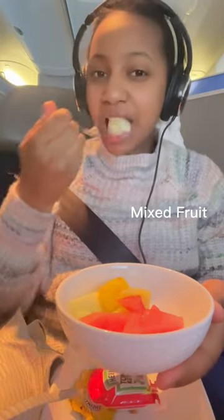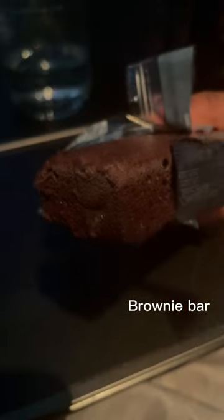The fresh mixed fruit I deeply enjoyed as they were surprisingly juicy. Finally, I ate a brownie bun, and that was the end of my flight.